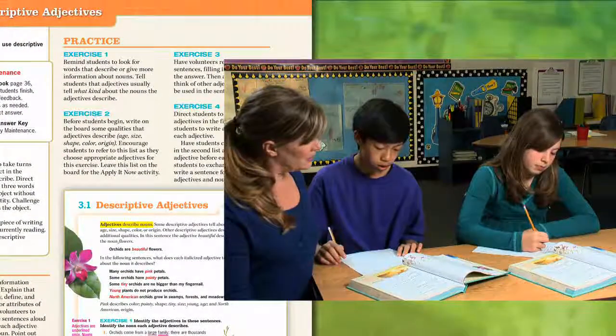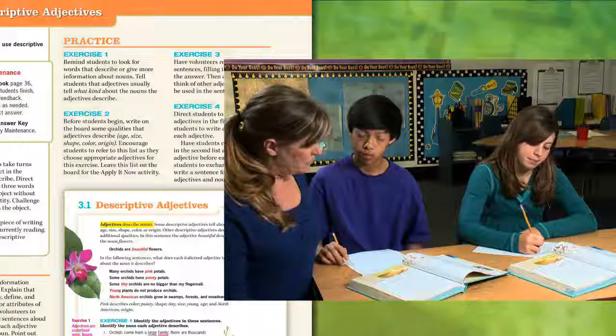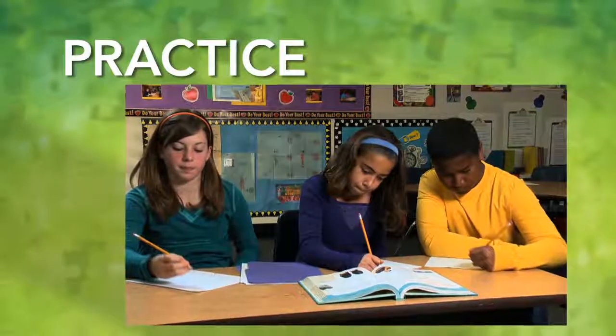In the Practice section, the exercises provide chances for guided and independent practice and reinforce the skills taught. You may choose to have students work independently, with partners, or in small groups.